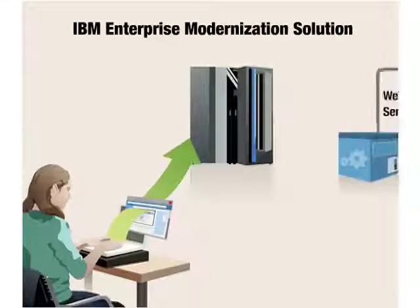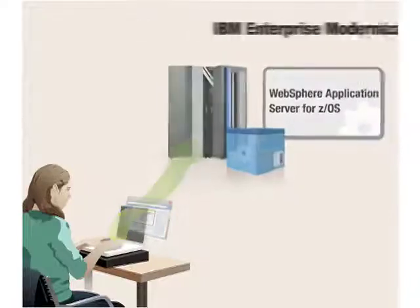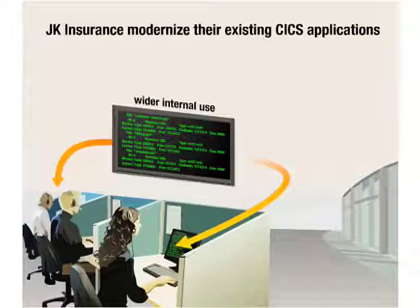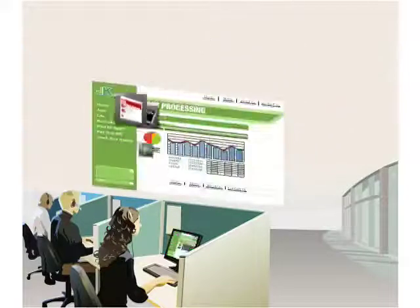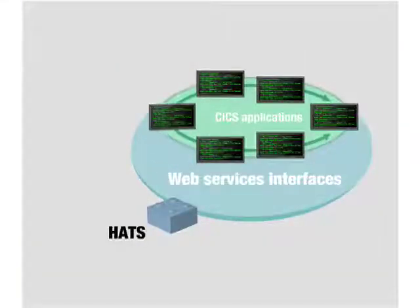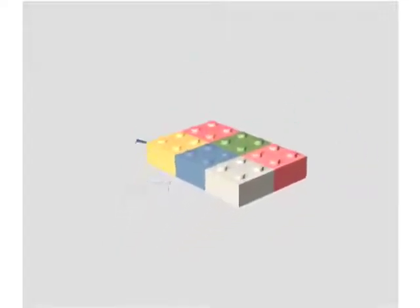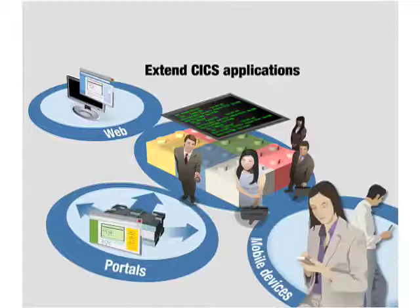They plan to leverage the power of their mainframes and WebSphere Application Server for z/OS to run new workloads. First, J.K. Insurance can modernize their existing CICS applications for wider internal use. IBM Host Access Transformation Services, or HATS, provides a quick and easy way to add a graphical user interface to their green screen CICS applications, making them faster to learn and easier to use. HATS can also provide web services interfaces for integrating 3270 screen-based applications with other applications in the enterprise. J.K. can now extend their CICS applications to employees through the web, portals, and mobile devices.